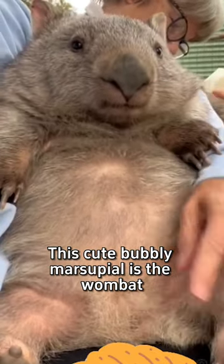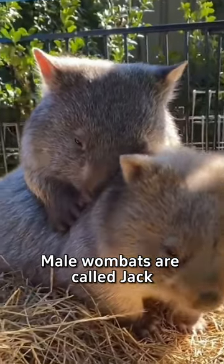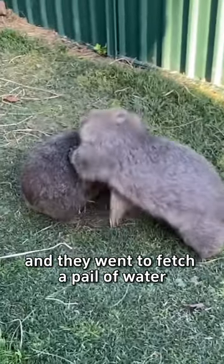This cute, bubbly marsupial is the wombat. Male wombats are called Jack, female Jill, and baby Joey — and they went to fetch a pail of water.